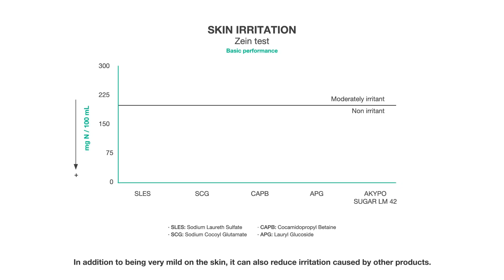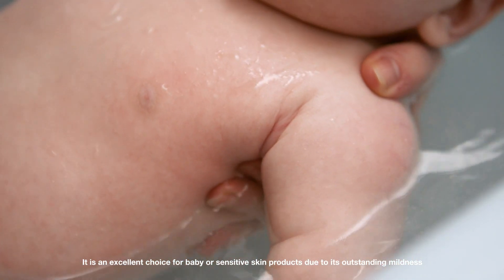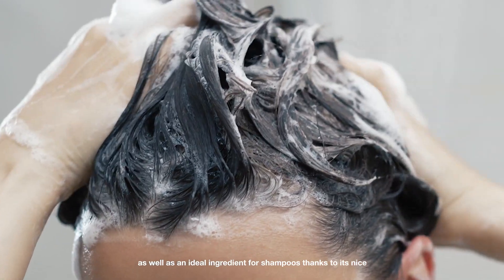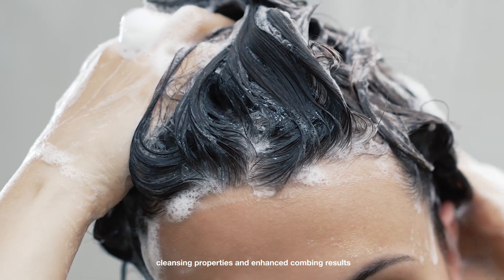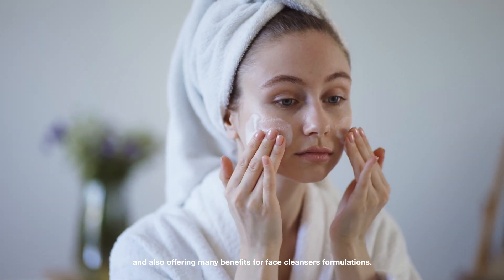In addition to being very mild on the skin, it can also reduce irritation caused by other products. It is an excellent choice for baby or sensitive skin products due to its outstanding mildness, as well as an ideal ingredient for shampoos thanks to its nice cleansing properties and enhanced combing results, and also offering many benefits for face cleanser formulations.